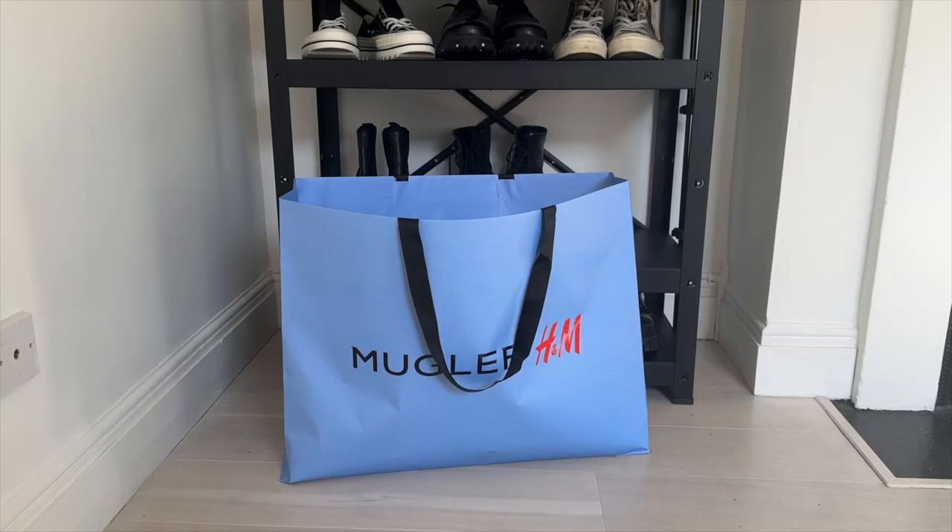If you're new here, don't forget to hit that subscribe button and follow me on Instagram and TikTok - it's just @galux on both. Let's try these H&M Mugler pieces on.